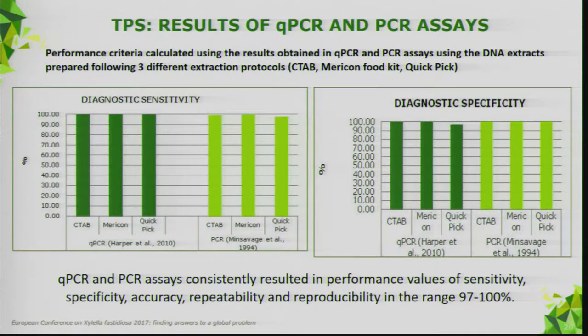The quantitative PCR and conventional PCR assays consistently resulted in performance values of sensitivity, specificity, repeatability, reproducibility, and accuracy in the range of 97–100% — a very high range.